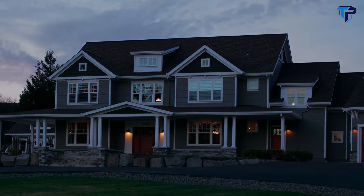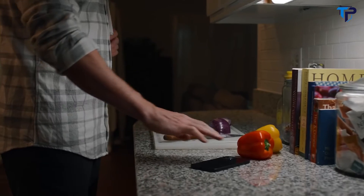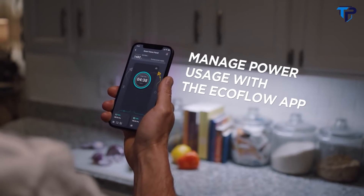And in daily use, the ecosystem reduces your reliance on the grid, saving money on your energy bills. The EcoFlow app gives you full control over your home circuits, and lets you manage your power consumption.